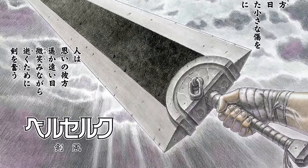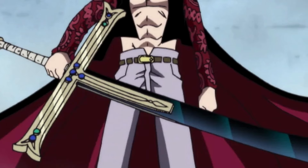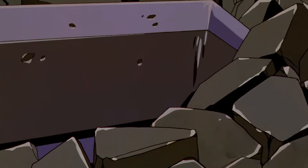Kentaro Miura's masterpiece, Berserk, features the Dragonslayer — a sword that defies all standards. Unlike the sleek and elegant weapons often seen in fantasy, the Dragonslayer is all about raw power and defiance.